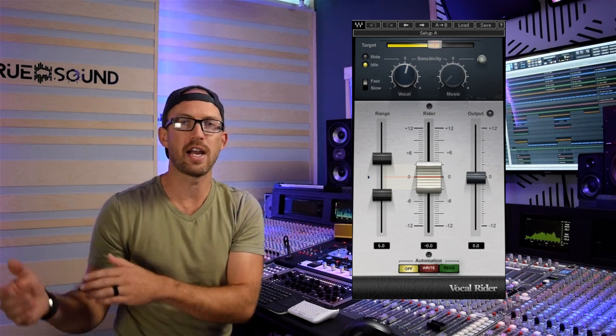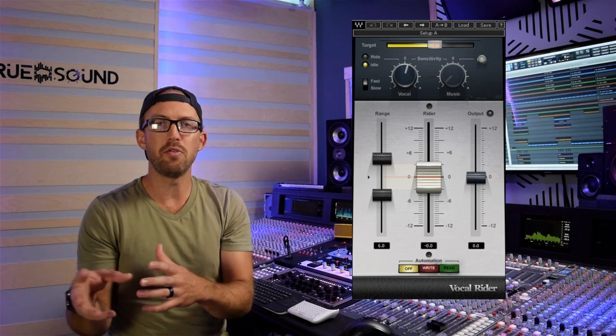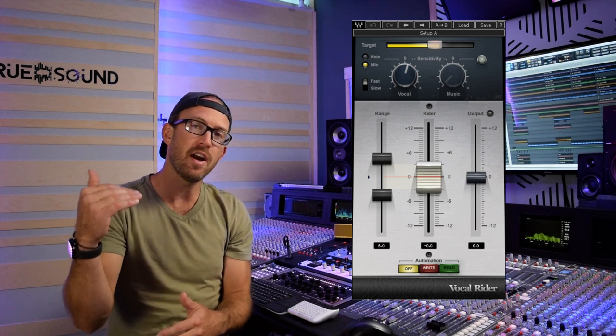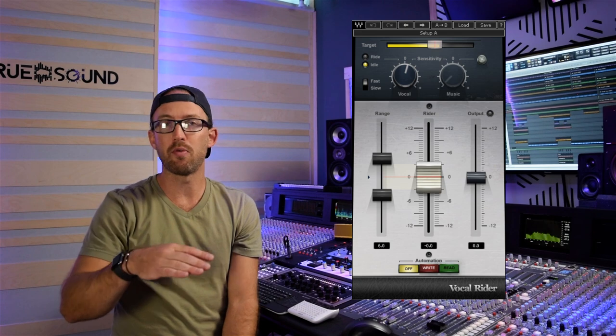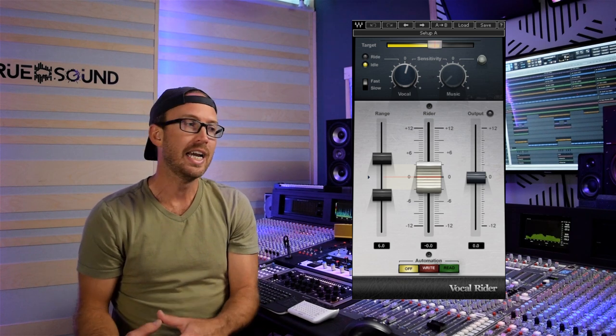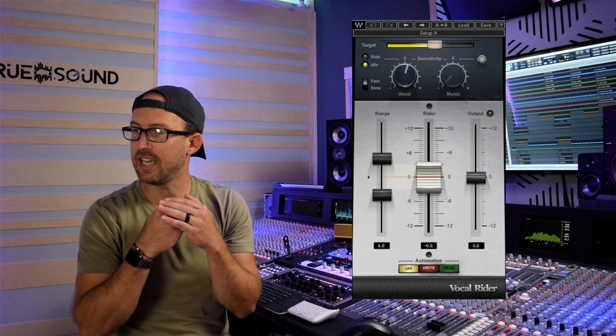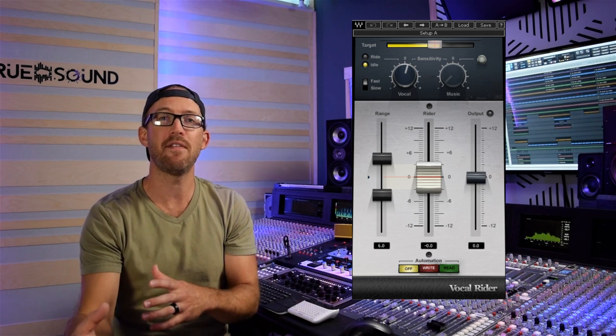Number two is the Waves Vocal Rider. When I'm mixing vocals I use a lot of compressors — maybe three to six across individual tracks and the vocal bus, doing small two to three dB of reduction at a time. At the very beginning of my vocal chain I put the Waves Vocal Rider. It automatically rides the vocal volume throughout the entire song and can write the automation to the track if you want to correct it later. It saves me so much time.